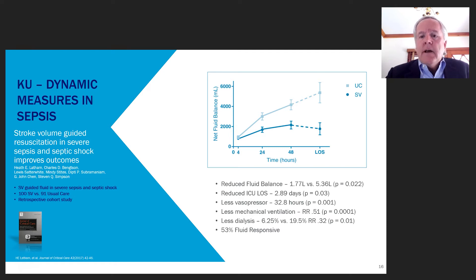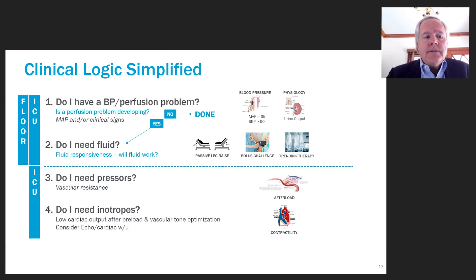They also saw a reduction of 2.9 days in vasopressor use — reduced by 32 hours — and mechanical ventilation was cut in half; the relative risk was reduced by half. Most notably, they saw less dialysis and renal replacement therapy required: 19% in the standard care group down to only 6.25% in the treatment group. Overall, 53% of patients were fluid responsive, reinforcing that without checking, you really cannot predict this by other mechanisms.